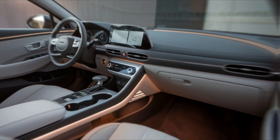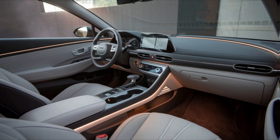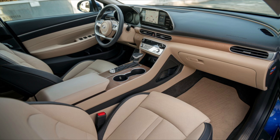Step inside and you'll find a spacious, high-tech interior. The 10.25-inch touchscreen is the centerpiece, offering easy access to navigation, music, and more. Apple CarPlay and Android Auto come standard, so staying connected is effortless.